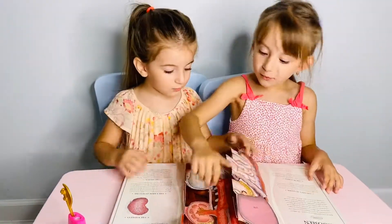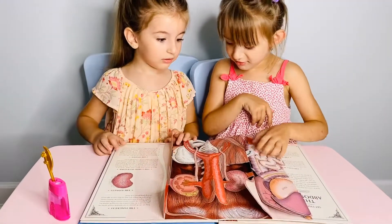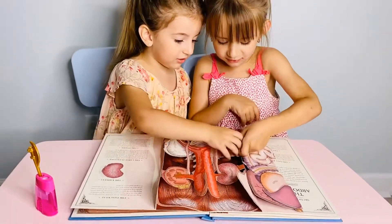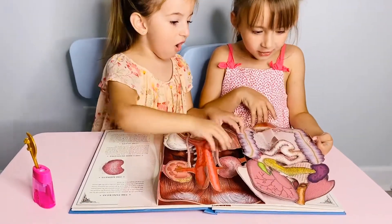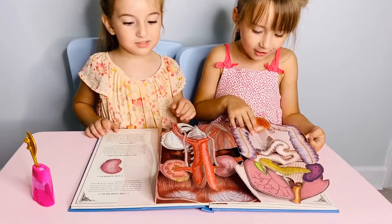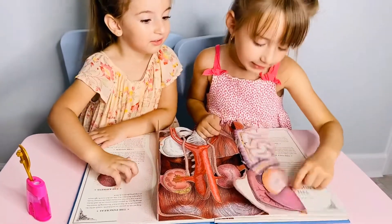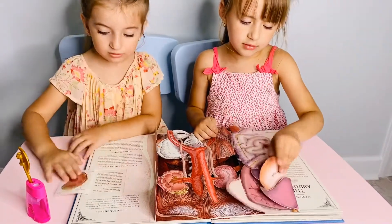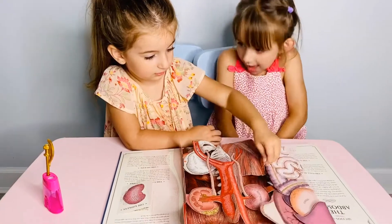Guys, look at this. Whoa, what is this? I don't even know. Let's see here — what is this? Whoa. Look at all this stuff. What is all this stuff? Let's see — this is opening here. Guys, let's see this one. Oh guys, look at this. Sophia, this is actually called the abdomen.